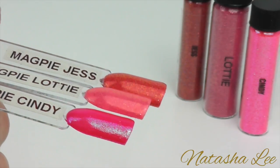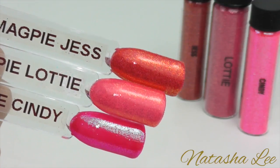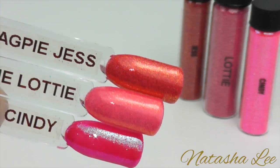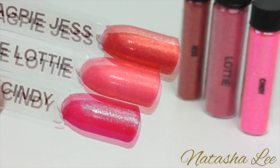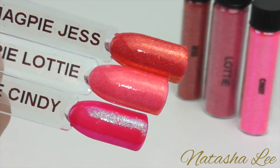Now we have Jess, Lottie and Cindy. Jess is a wonderful red orange. Lottie is a beautifully deep salmon pink. And Cindy is the perfect vibrant Barbie pink which actually shimmers blue in the light.